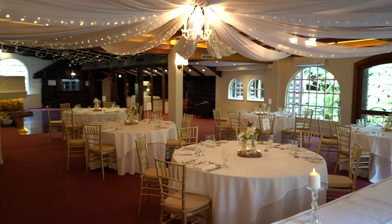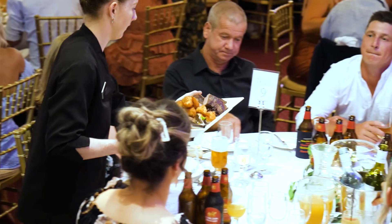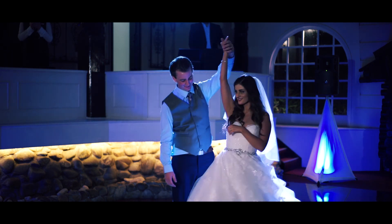This is the main reception room called the Burgundy Room. It seats up to 150 guests, has a large dance floor down by the bar, under the fairy lights.